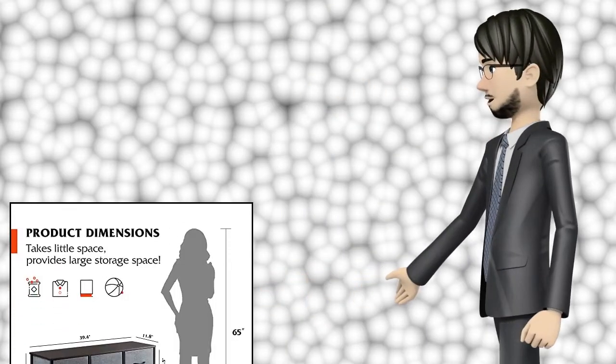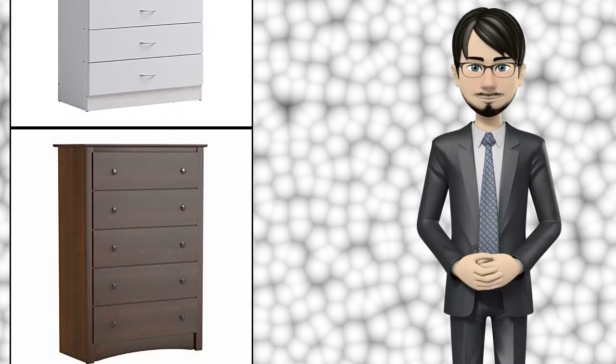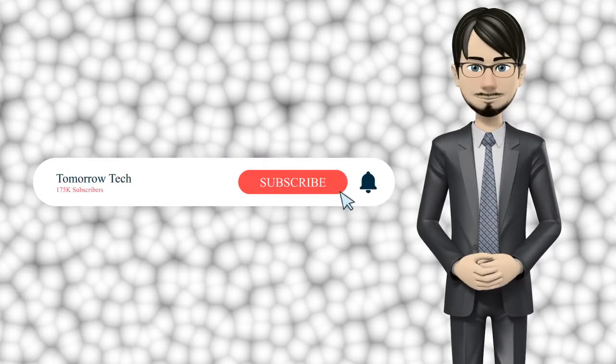Hi guys! In this video I will talk about amazing top 10 dressers and chests of drawers. I hope this video will help you to make the right decision. If so, give me a like and subscribe to my channel. Also turn notifications on to receive amazing top 10 products videos.